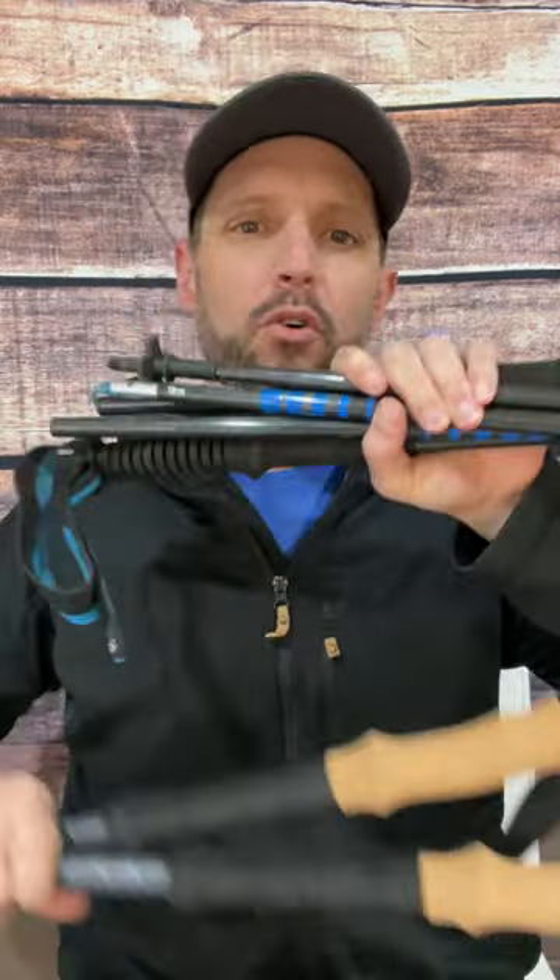Trekking poles that make you hike faster are called hurricanes. Hi everybody, my name is Carl Mandrilli with the Backpacking Blisters podcast and today I've got a one-minute review for trekking poles.